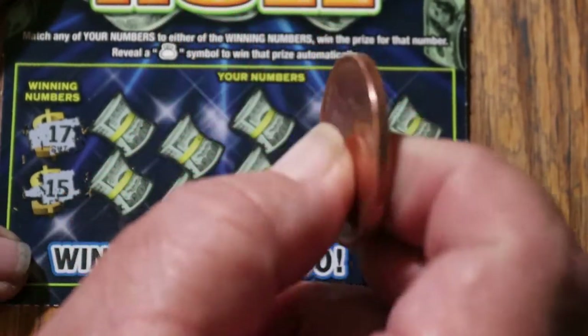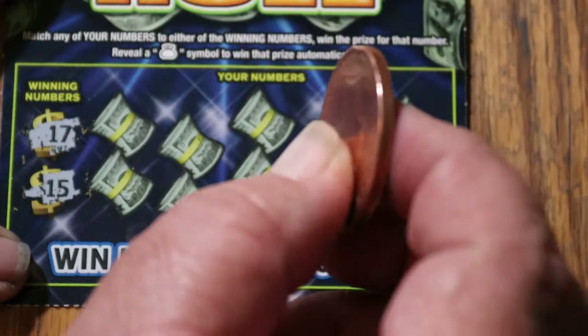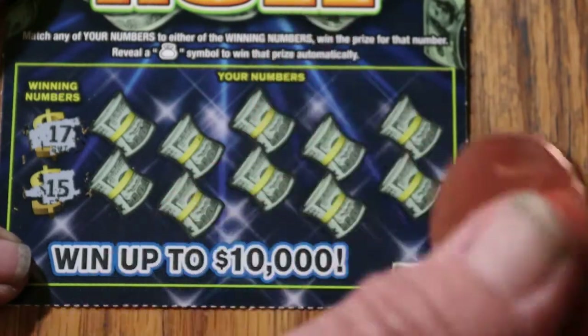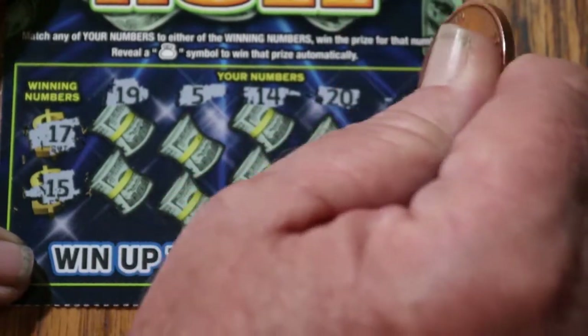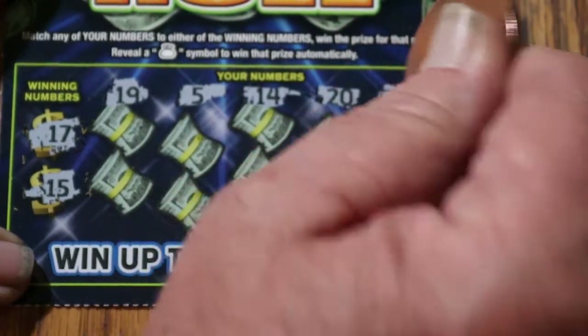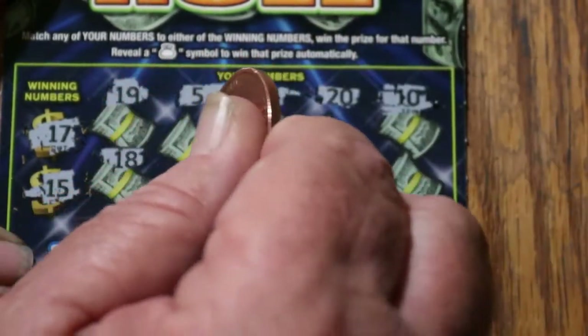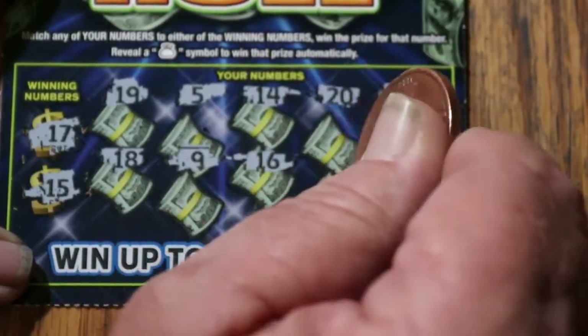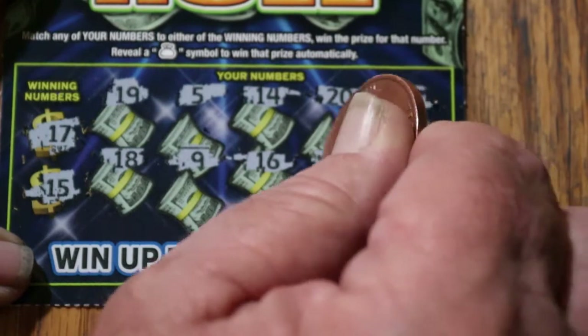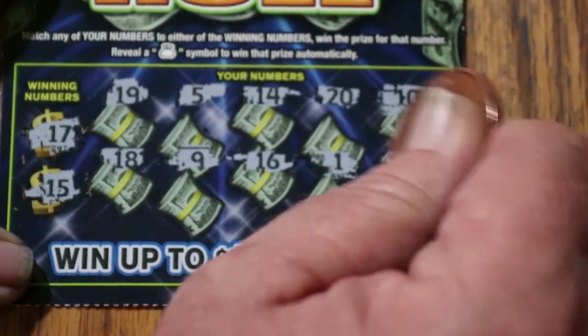I've been back in Arizona now, closing in on two and a half years. Ticket 133 — winning numbers 17 and 15. Numbers revealed: 19, 5, 14, 20, 10, 18, 9, 16, 1, and 11. Nothing there.